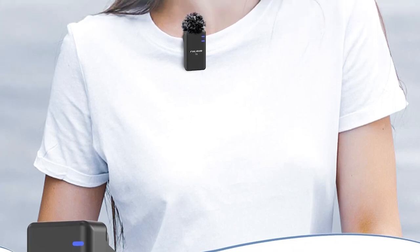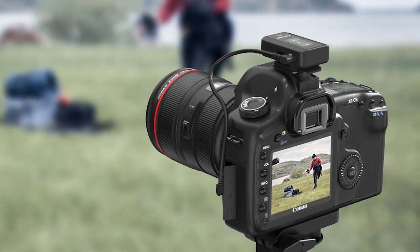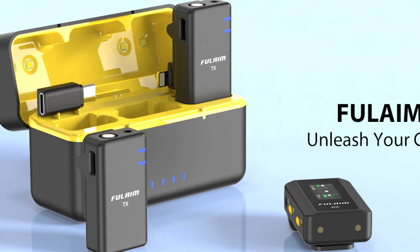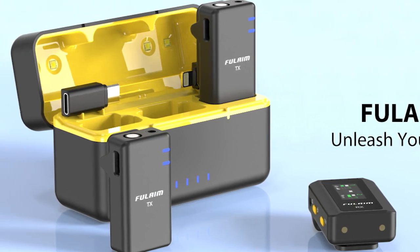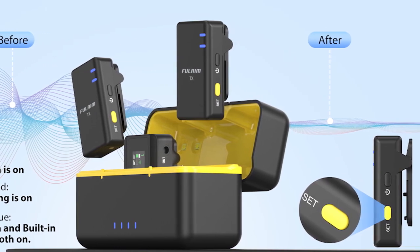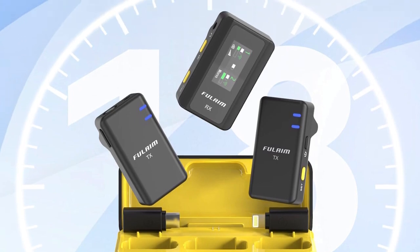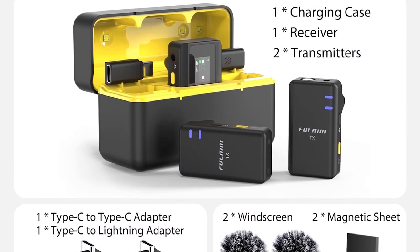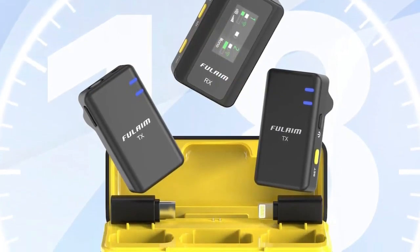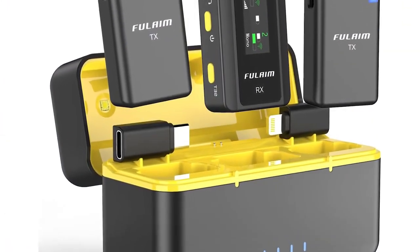The Fuel A Max 5 incorporates practical features that enhance its usability. The receiver's LCD display offers clear information on signal strength, battery life, and frequency settings, enabling quick and easy adjustments. Real-time monitoring is facilitated through the headphone jack on the receiver, allowing speakers to monitor their own audio while recording. The inclusion of a windscreen and phone cover for the lavalier microphone effectively reduces wind noise and plosives. The Fuel A Max 5's build quality is robust and durable, with sturdy metal clips and reinforced cables contributing to its longevity.